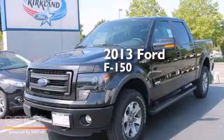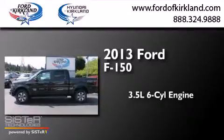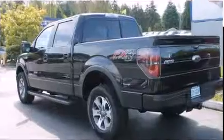This is a brand new 2013 Ford F-150. It has a 3.5-liter, six-cylinder engine, a six-speed automatic transmission, and four-wheel drive.